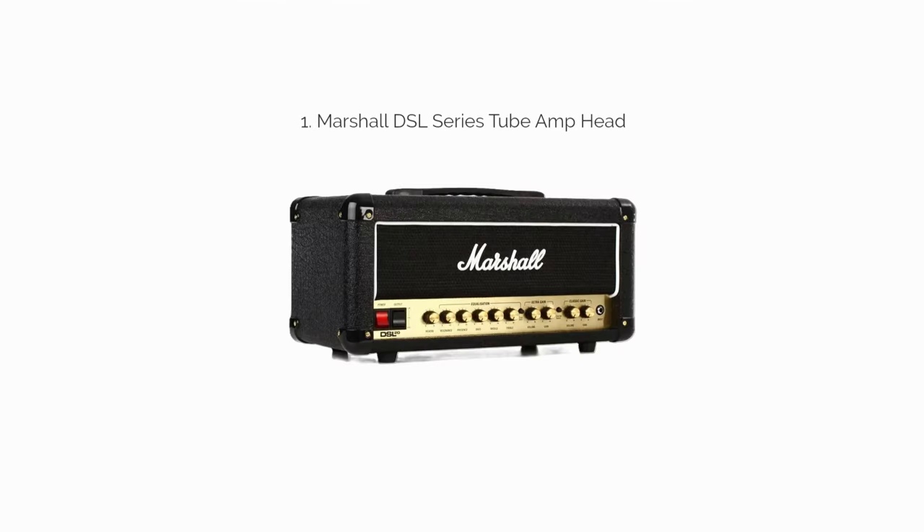Number 1: The Marshall DSL Series Tube Heads. Since you have two channels and tailored gain controls for each, the DSL-15H is completely accommodating for small rooms and practice environments. It can be louder if you want, able to handle mid-sized gigging venues when needed. Either way, you get the full effect of Marshall's tube-driven brand.